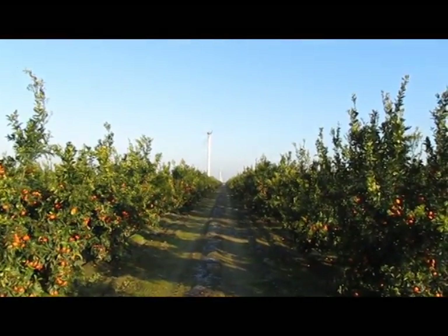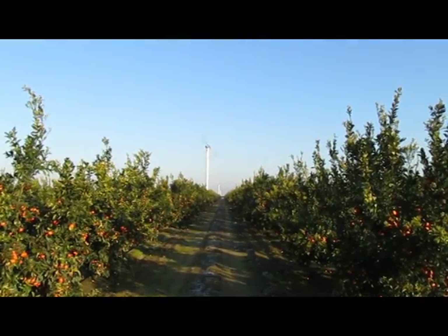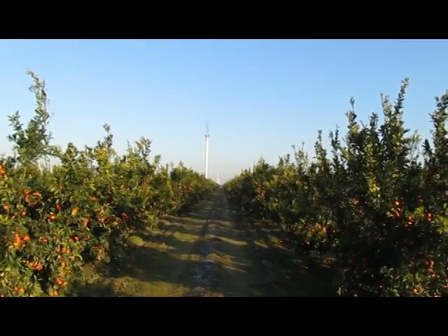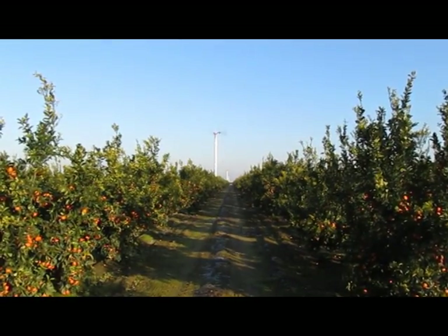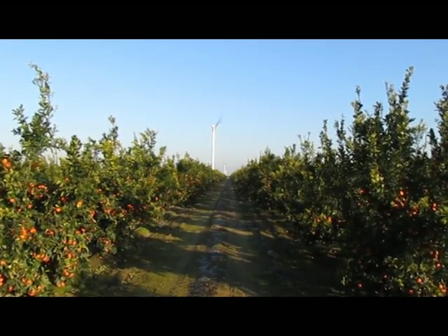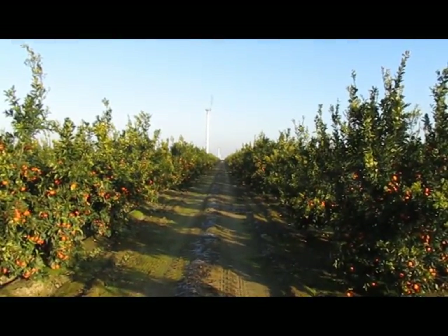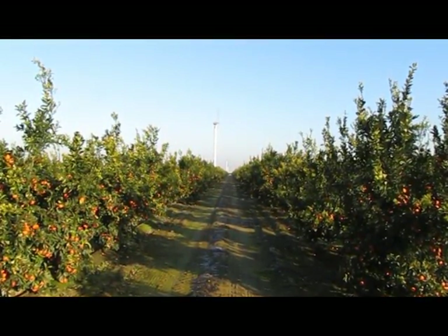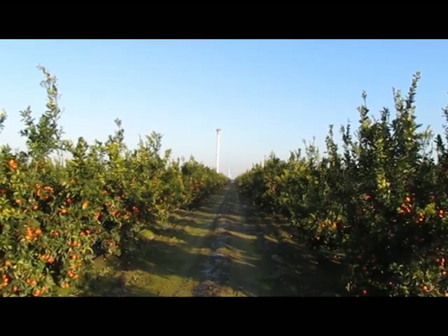Each machine costs approximately $35,000 and is driven by an industrial motor that runs on propane. Currently here in California there is a slight propane shortage, so growers are running these only as needed. Each motor consumes about 15 gallons of propane per hour, and they typically run these machines four to six hours on a normal evening. The tanks need to be filled about every three to four days, running eight nights.